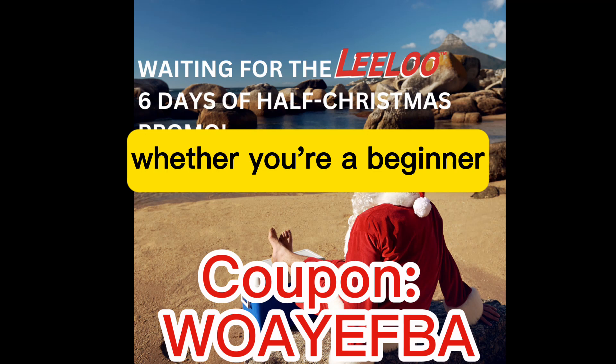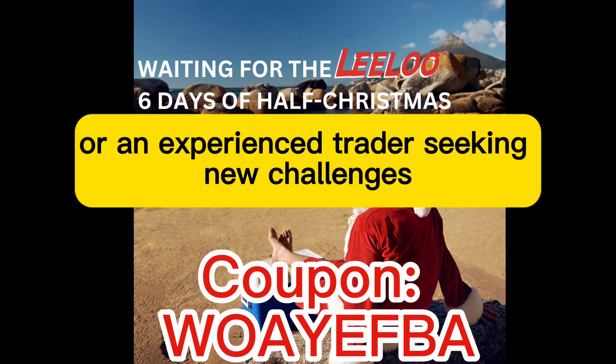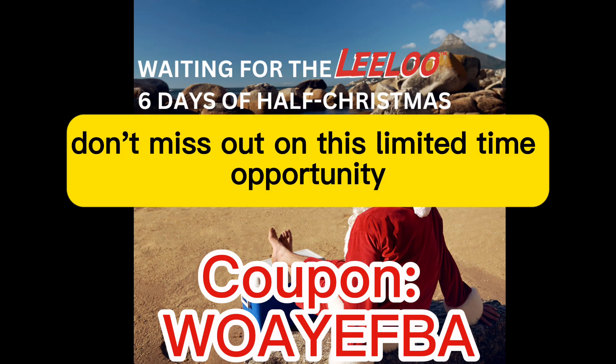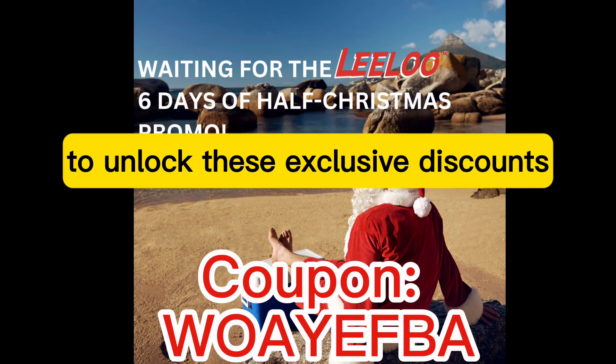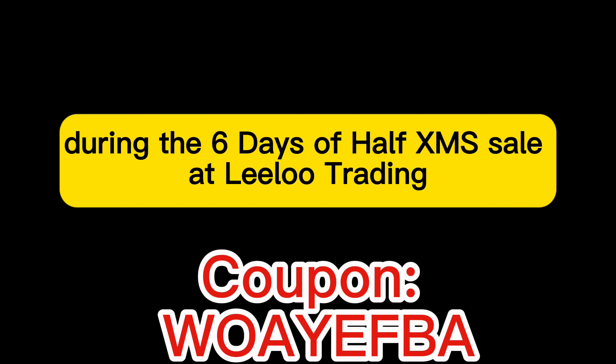Whether you're a beginner looking to practice with a substantial trading account or an experienced trader seeking new challenges, this sale is tailor-made for you. Don't miss out on this limited-time opportunity to elevate your trading skills with Leeloo Trading. Remember, use our coupon code during checkout to unlock these exclusive discounts. Happy trading, and we'll see you soon with more exciting offers during the six days of half-examass sale at Leeloo Trading.